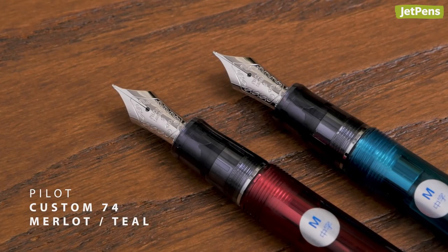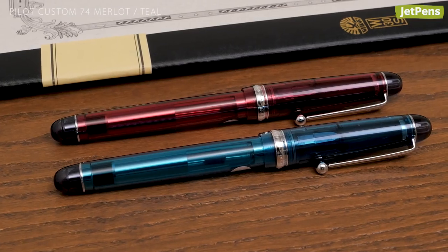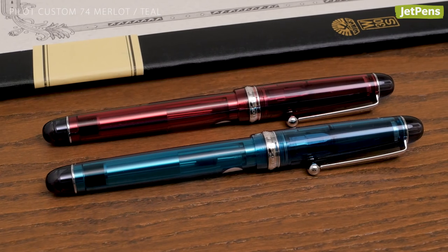Pilot updated the Custom 74 with two new and stylish shades. We can't pick a favorite between Rich Merlot and Cool Teal.